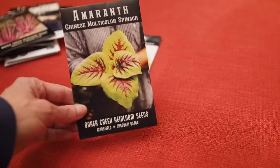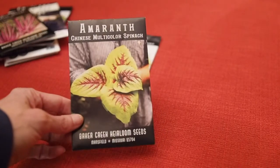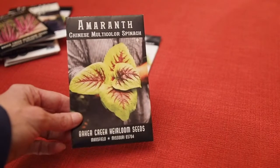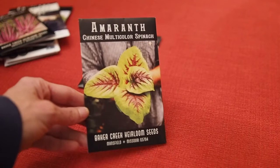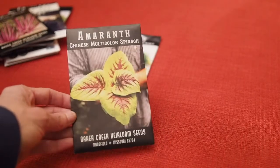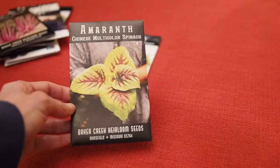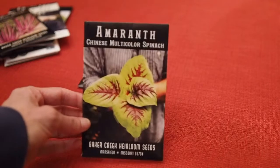Then we have this Chinese Multi-color Spinach. I don't know why they call it a spinach but it's actually an amaranth. I've grown amaranth before but I mainly use it for the seeds. You can eat the leaves too — I did eat some of the leaves of my amaranth last year and they're a pretty tasty green as well as the seeds. So I'm looking forward to giving that one a try.